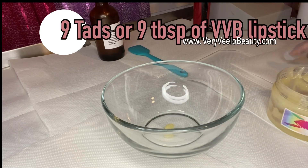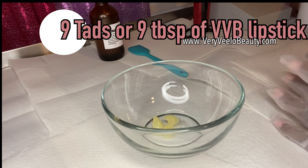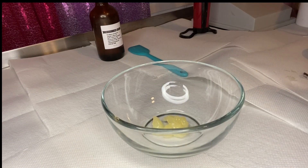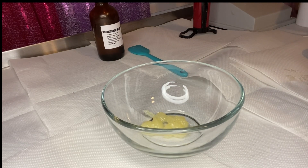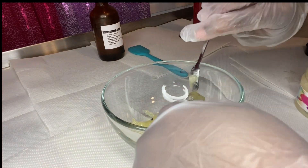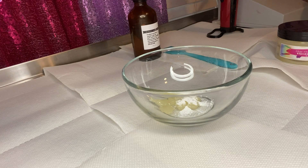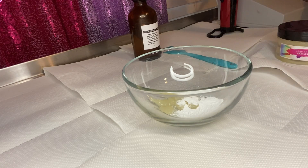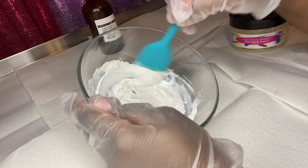First, I'm going in with nine tablespoons or nine tats of base — I'm making it on a smaller scale today. You can grab this base from my website, veryvelobeauty.com. I also mentioned you can use nine tablespoons if you want to make this blue on a larger scale. Now I'm going in with four tats of the titanium dioxide; on a larger scale you can do four tablespoons. I give a breakdown of the ratio from large to small in my previous video, so be sure to check that out. Right now I'm just folding in that white first before I take my hand mixer and blend it in.